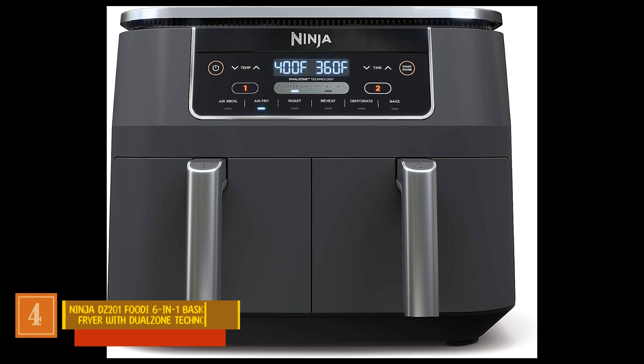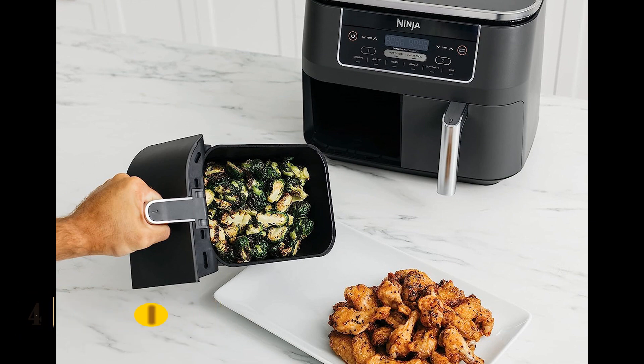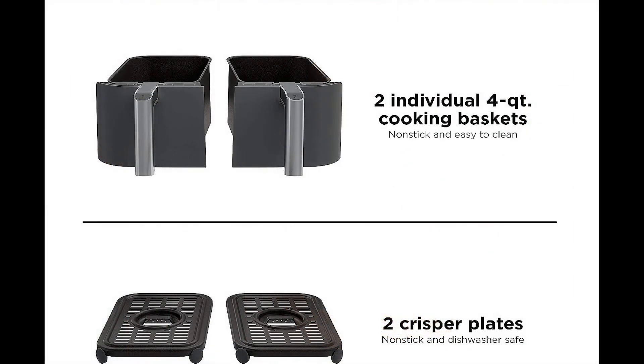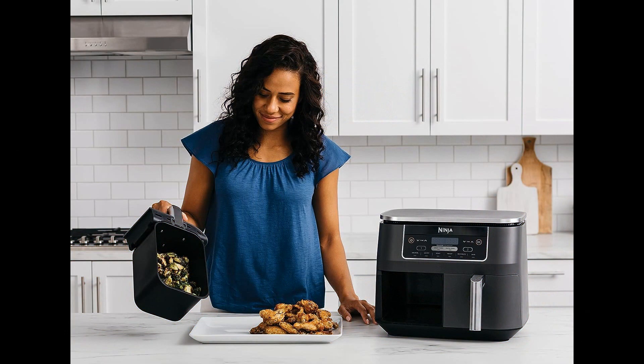Product Number 4: Ninja DZ200 Foodi 6-in-1 2-Basket Air Fryer with Dual Zone Technology. Designed ingeniously, this product features dual baskets — a concept that proves quite clever. This innovative design facilitates the simultaneous cooking of two different dishes employing distinct techniques, a time-saving attribute that caters remarkably well to individuals leading hectic lives.